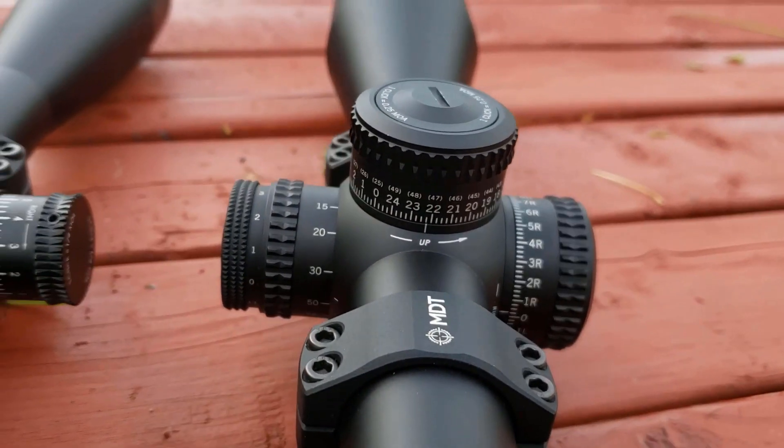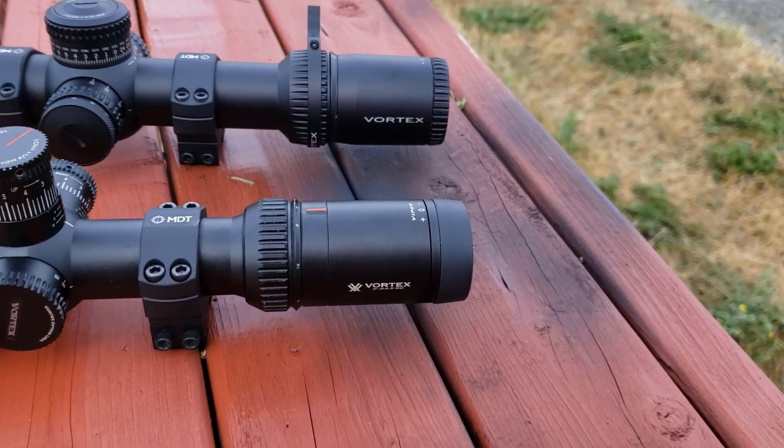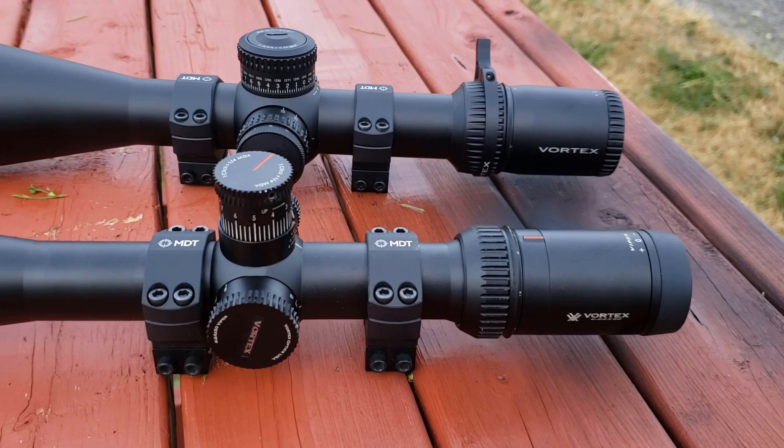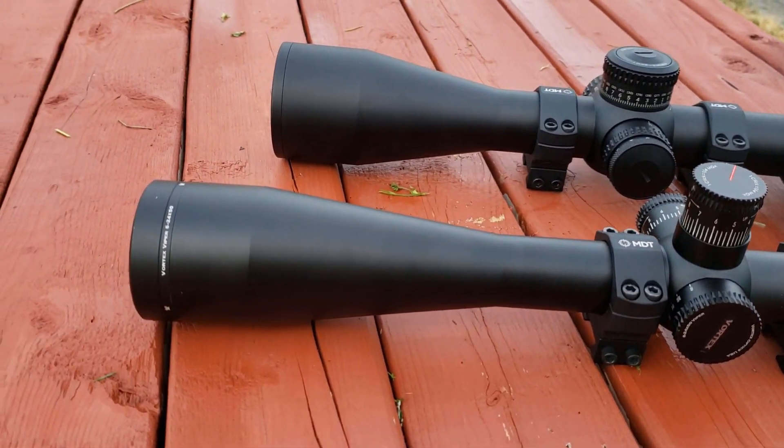Now, this one has been on the market for around eight or nine years — I might be a little bit wrong about that, but it's pretty close. And the Strike Eagle just came out in 2020. So it's kind of normal that the Strike Eagle has a lot of features and is a little bit better than the HST. We're going to be going over those regardless.